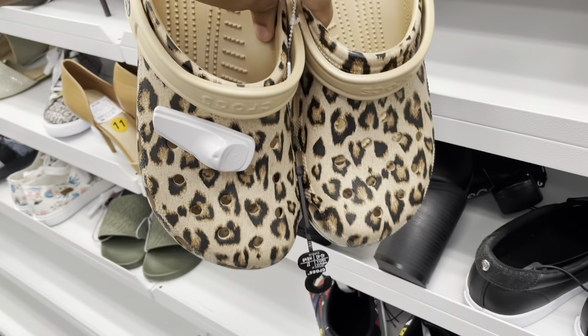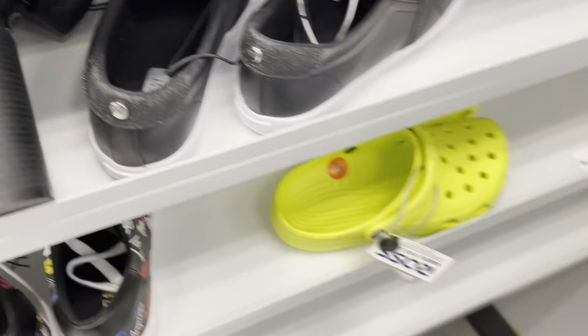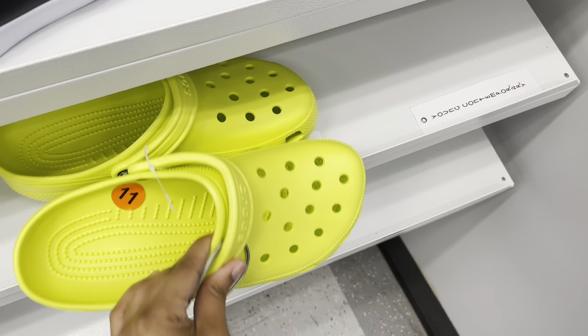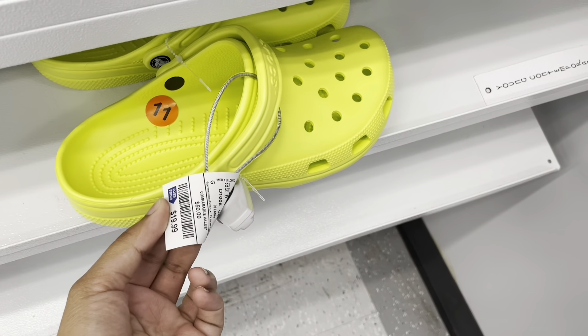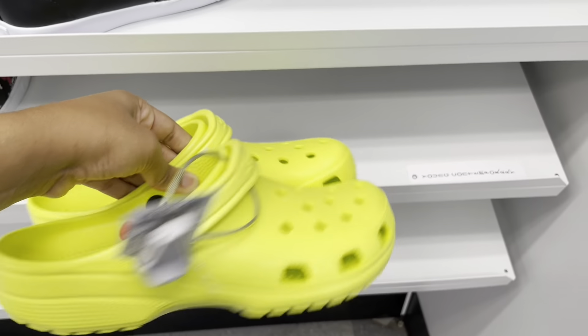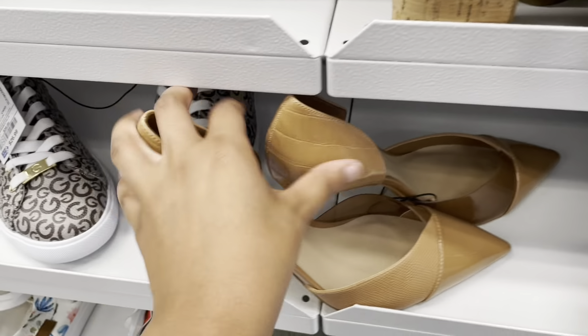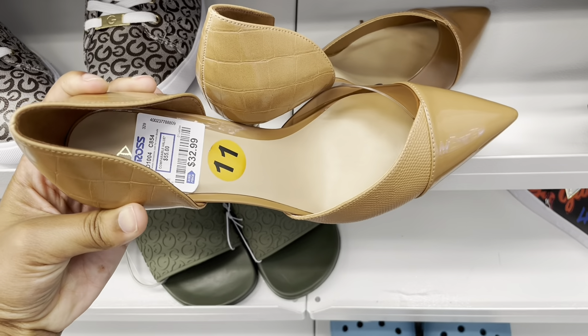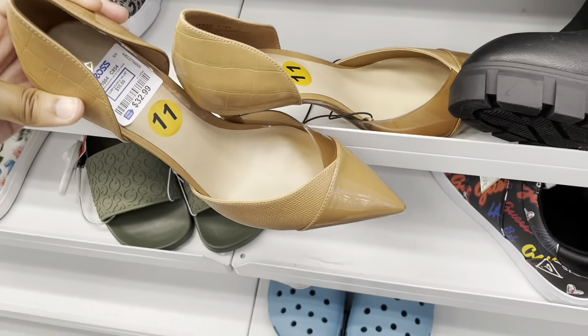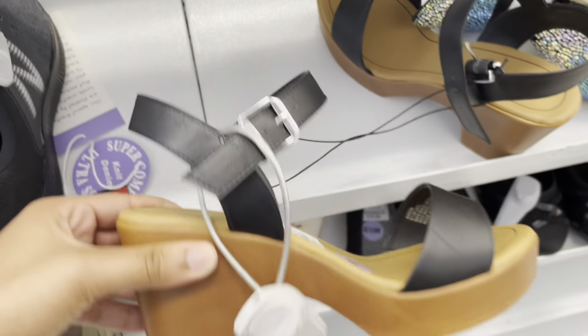I wish these were my size. They also have these down here in a yellow color — these are $22. These are really pretty, I haven't seen these here before — $32.99, this is Aldo. And these over here are $18.99.